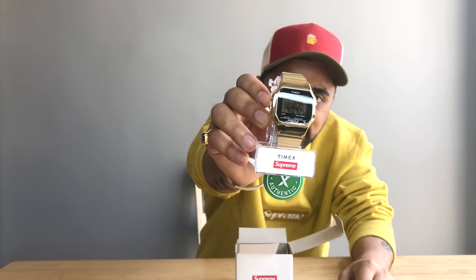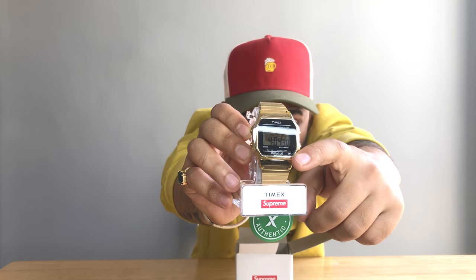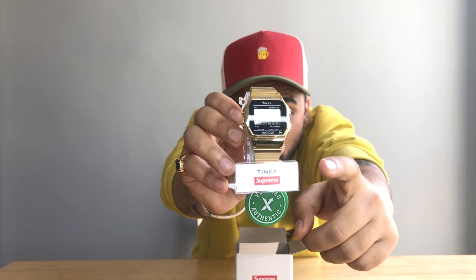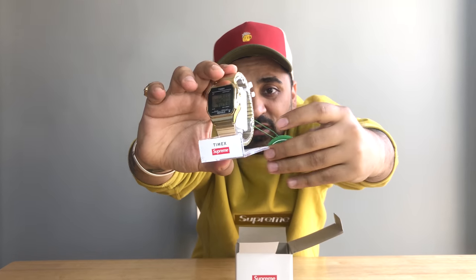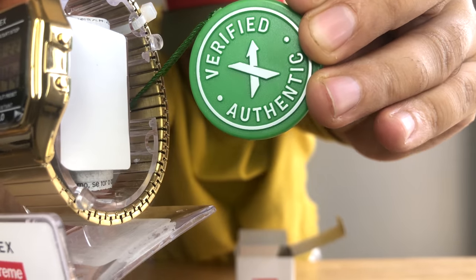Let's get into the unboxing of this beautiful small box. Wow, this is awesome! I have got this watch in golden color. It has 'Timex' written on it, 'IndiGlo' as the model name, and we can see the branding of Timex and the Supreme box logo over here.